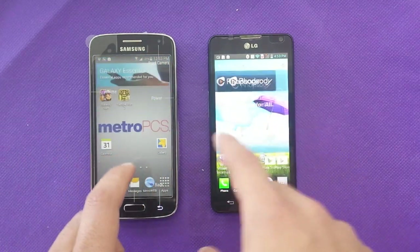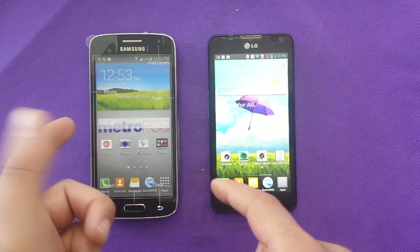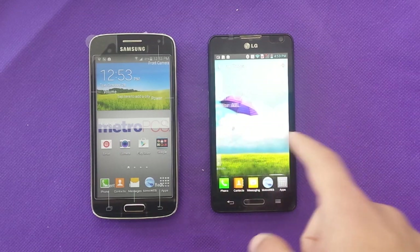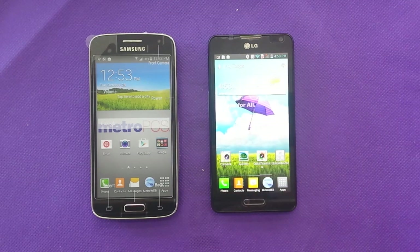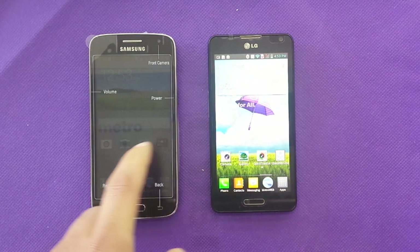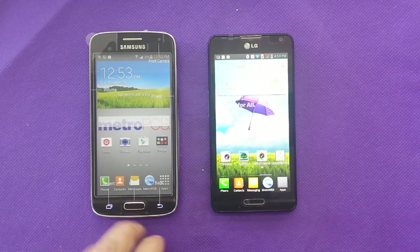The LG runs Android 4.2 Jelly Bean while the Samsung runs Android 4.4.2 KitKat, which gives better performance. Other than that, there's no huge difference between the two phones. The LG has a better battery capacity and a better camera for video, but the internal memory is very low and the older OS is a disadvantage compared to KitKat.